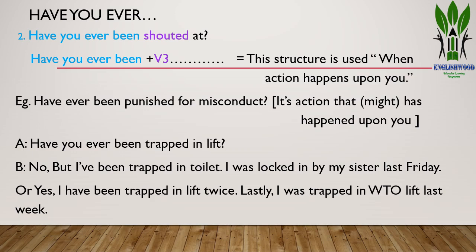The next structure with 'have you ever' is: 'Have you ever been shouted at?' Structurally: have you ever been + verb 3 + other necessary complement. This structure is used when the action happens upon you — for example, shouted at you, laughed at you, etc. Example: 'Have you ever been punished for misconduct?' — because this is an action that happens upon you.